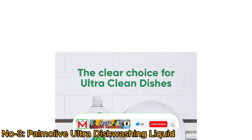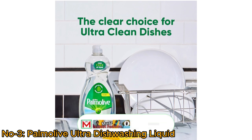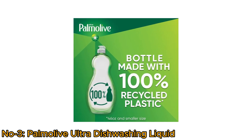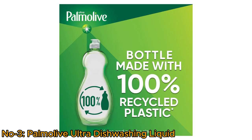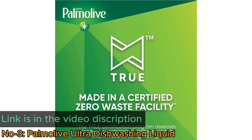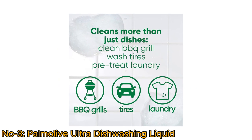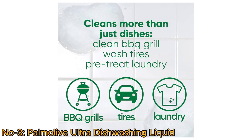With an unscented, clear formula, it's suitable for sensitive noses. Packaged in 100% recycled plastic, it's a sustainable choice. Kosher-certified and suitable for handwashing only, Palmolive Ultra Pure Clear is the environmentally conscious option for sparkling clean dishes without the environmental footprint.